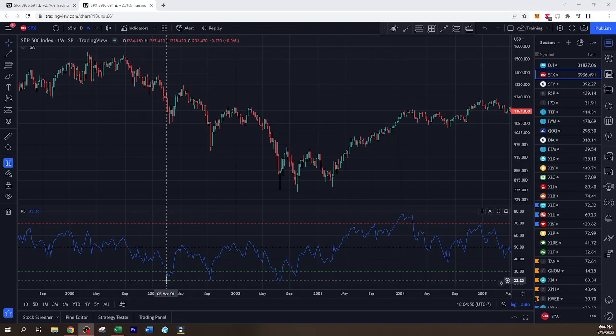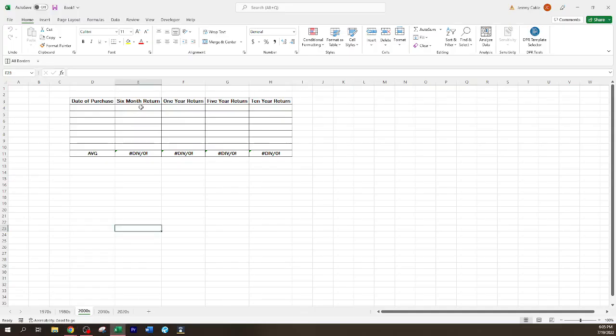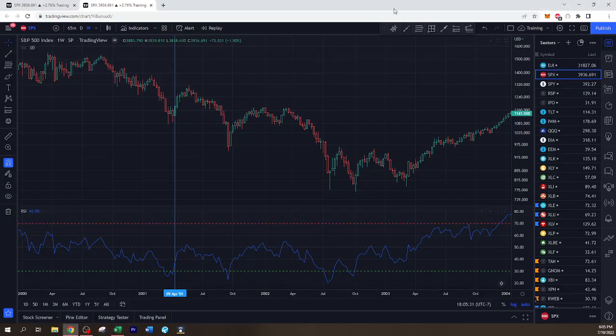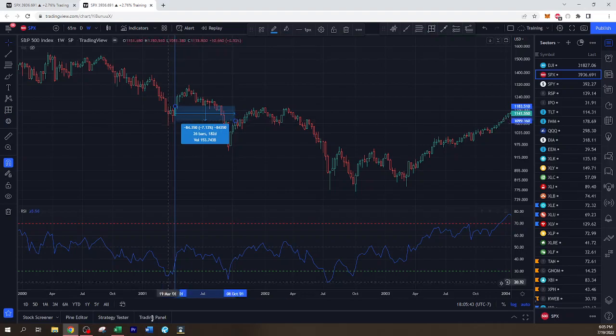No oversold levels in 2000, but once we get into 2001 we start to get our first oversold. All we're going to do is simply place our vertical line on the week where it leaves that oversold zone. So here in April of 2001 — that's 04-01 — let's go look at the six-month return. Getting to October 2001, that's negative seven percent.